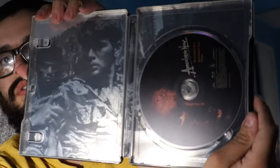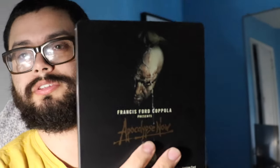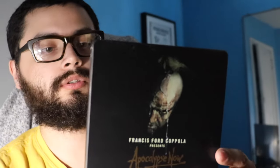This one is Apocalypse Now. Never saw this movie. I've been meaning to, but I thought it was pretty cool. I love steelbooks in general and I thought this would be a cool pickup.